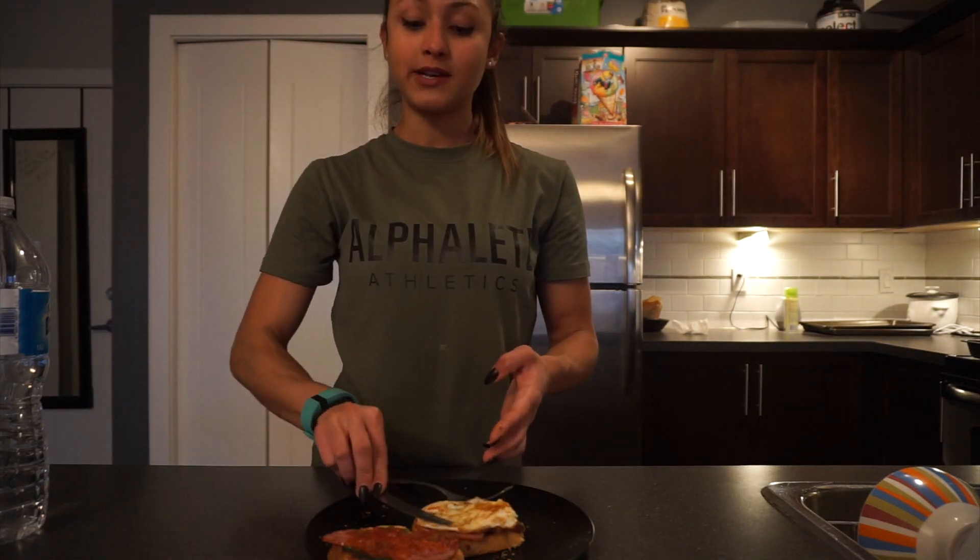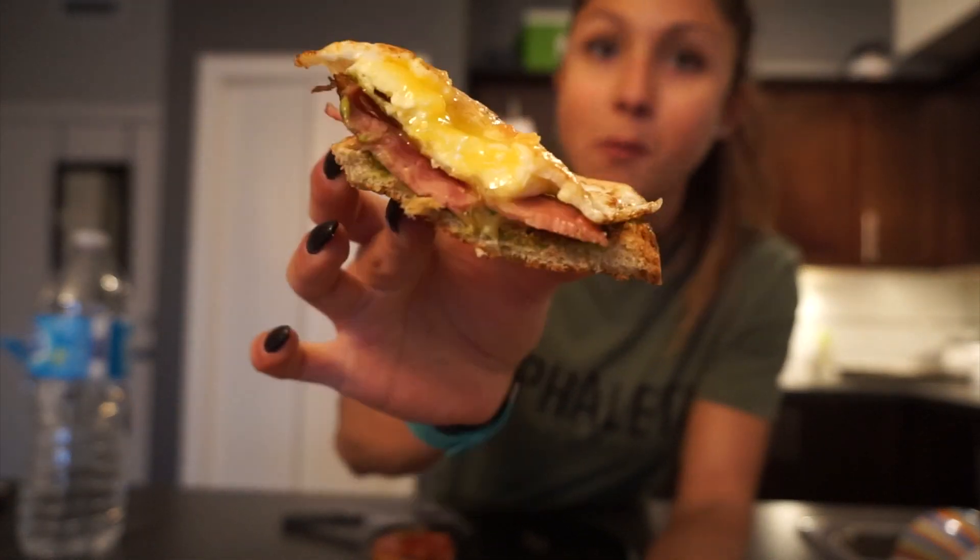I wish I was lying when I said this is freaking delicious. It definitely didn't make for great food porn because I messed it up a little bit, but it's pretty damn good — very damn good.